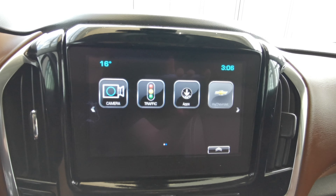Underneath you have your heated and ventilated front seats with your manual climate control, USB and auxiliary down at the bottom with power bank. Wireless phone charging station up front. You have your gear shift and two cup holders.